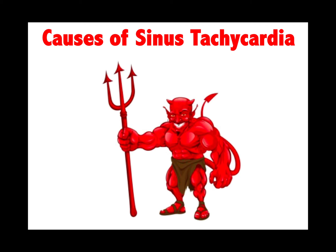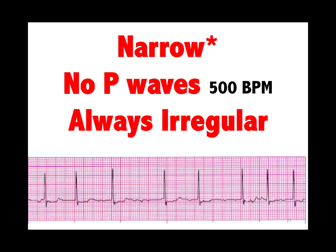A-Fib: narrow complex, no P-waves. If the boards give you a measurement it would be about 500 beats per minute, always irregular. How do we treat A-Fib? Keep it slow — less than 100 — prevent embolic phenomena, and try to convert it back to sinus rhythm. The P-wave rate of flutter is about 300.